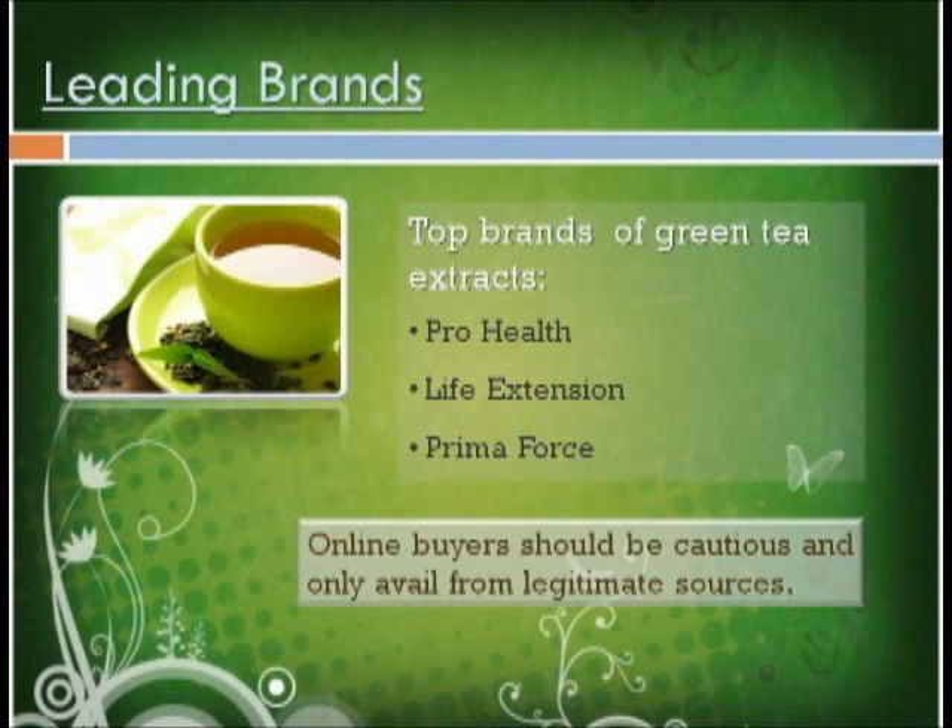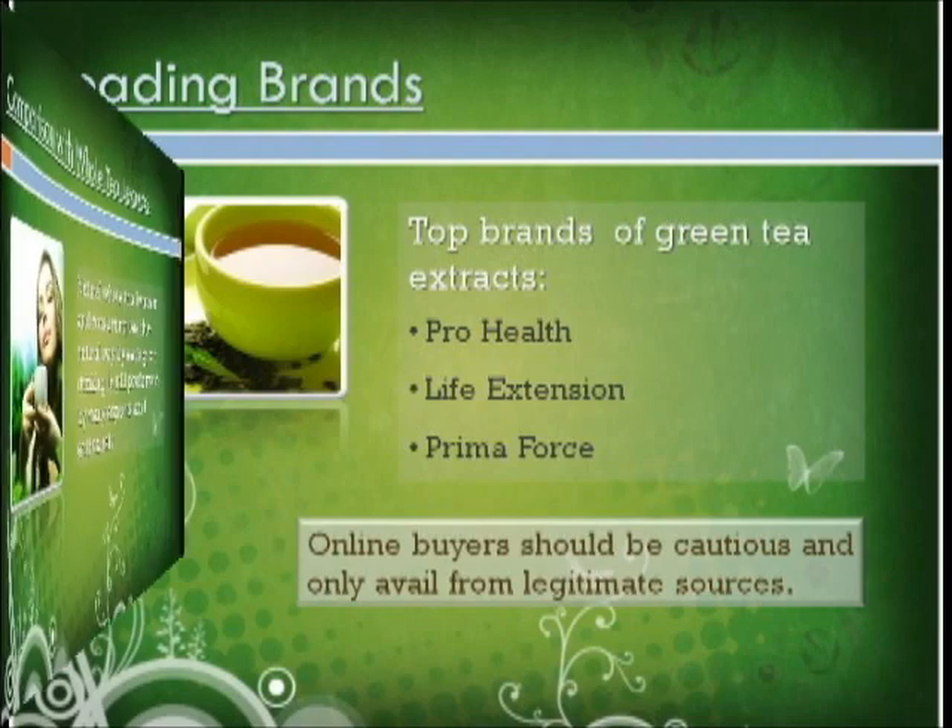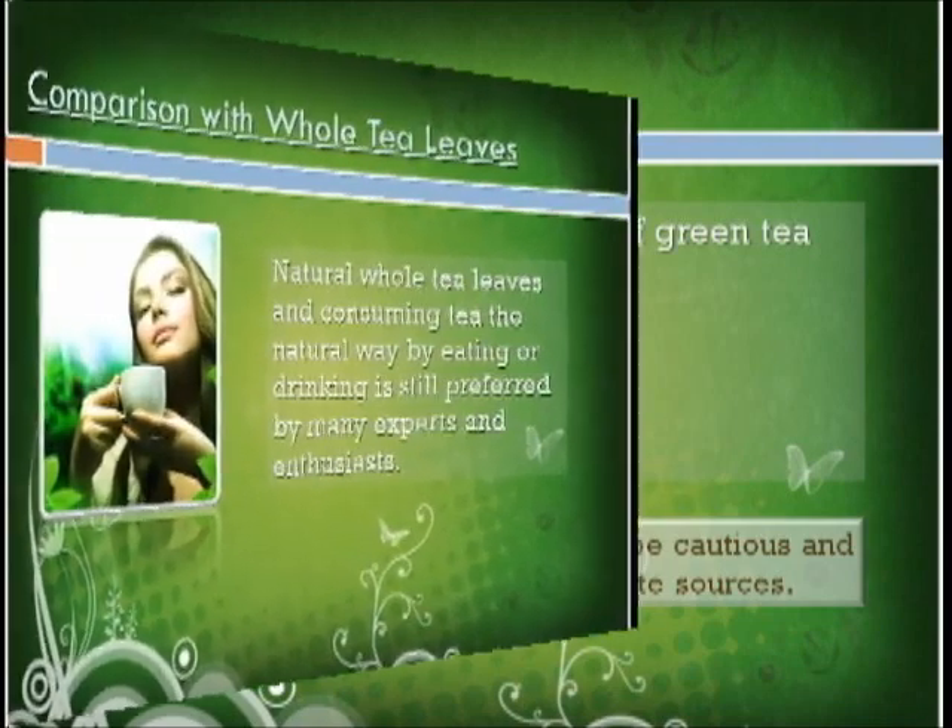Leading brands: Many of the major manufacturers of green tea extracts include ProHealth, Life Extensions and Prima Force. There are plenty of other brands all around the globe. Ordering and paying for the product can be processed online. Shipping charges are usually shouldered by the consumer, and it may take about 3 to 10 days for the product to arrive depending on the location. It is also necessary to be aware of legitimate sources online.